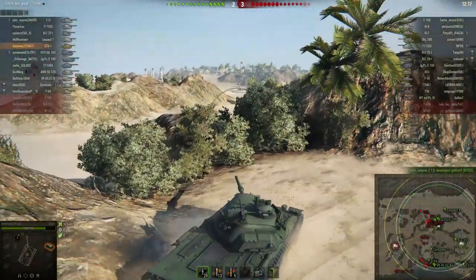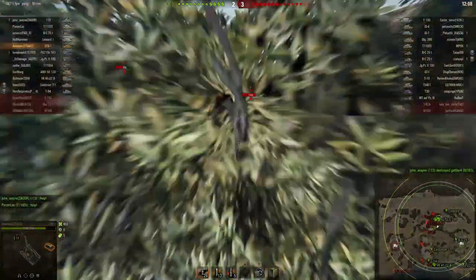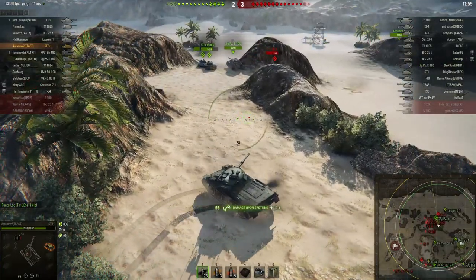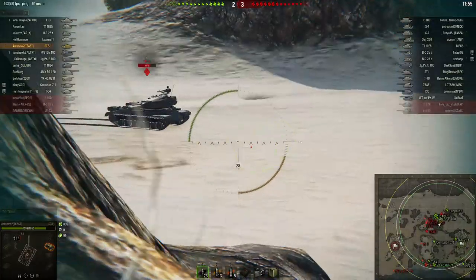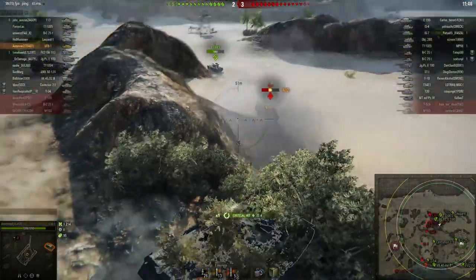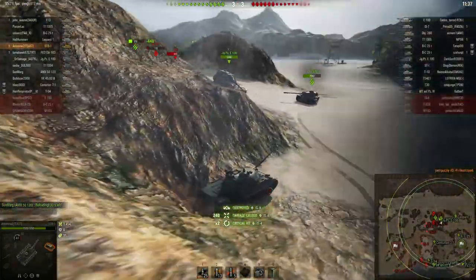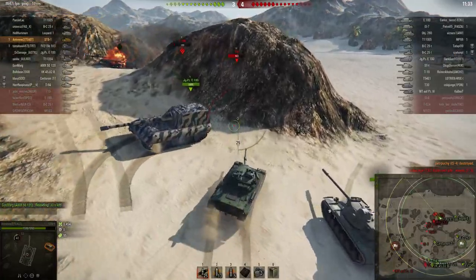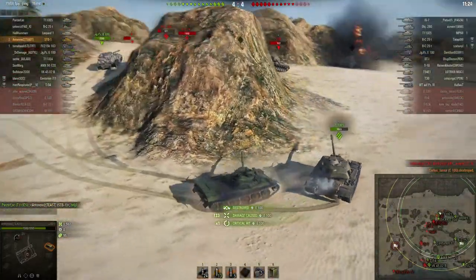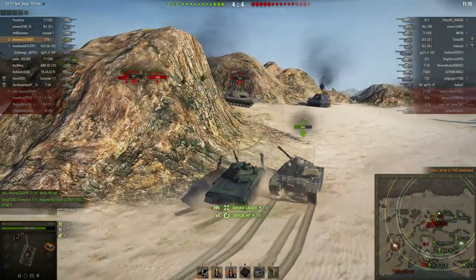That is very difficult to counter. I think the only way to really do something against power creep is by providing some kind of alternative endgame — giving players who have already ground through almost all the tech tree some other motivation besides grinding new tanks, for example a ranked system. That is what they are introducing in patch 9.19. I'm not sure yet whether this ranked system will do well, but I think it's definitely going in the right direction. I've played about 16,000 games and grinding new tanks is no longer what I play for.